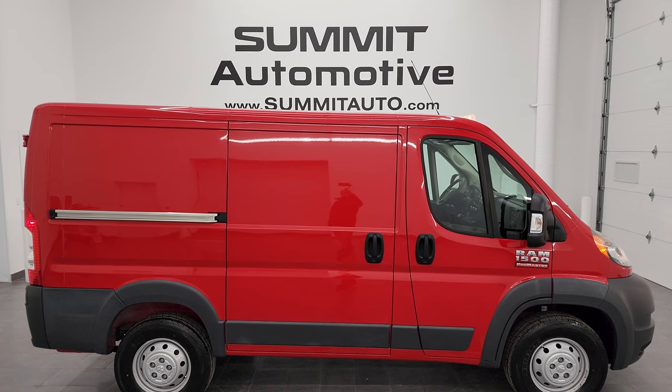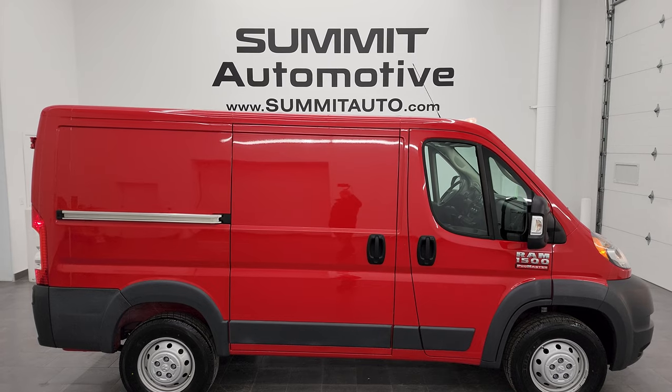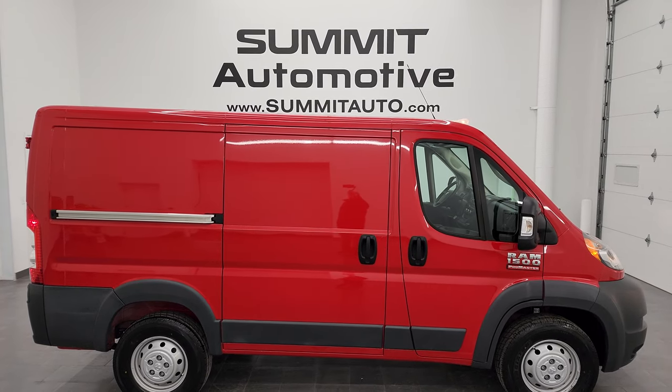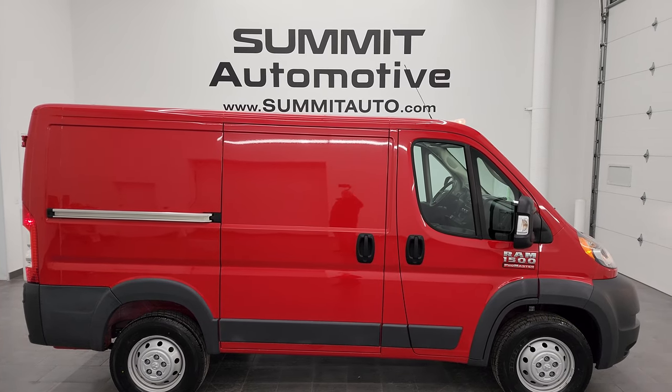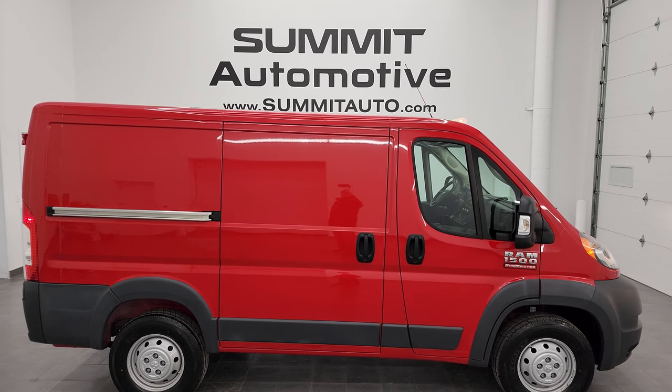There's a link to more Promaster videos in the upper right, a link to this vehicle on our website in the lower left, and a link to one of our latest YouTube videos in the lower right. We're super excited to help you with this ultra clean 2018 Ram 1500 Promaster in flame red with the 118 inch wheelbase low roof. Thanks again for checking out the video.